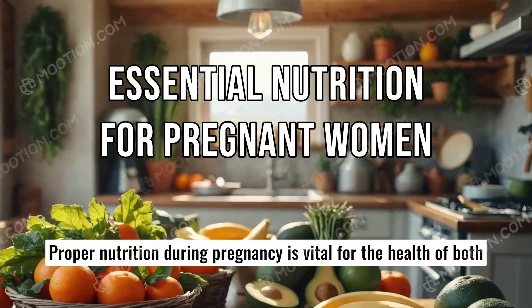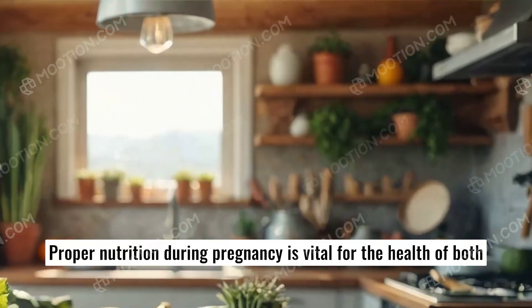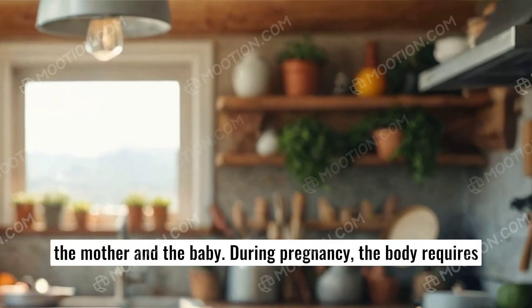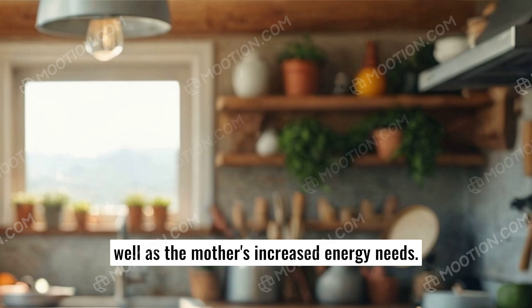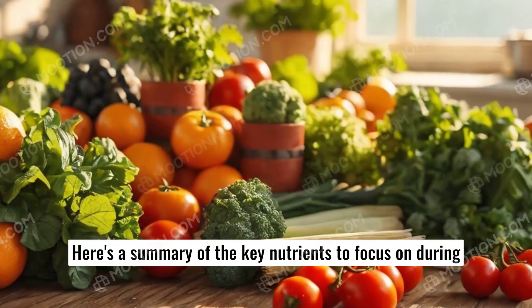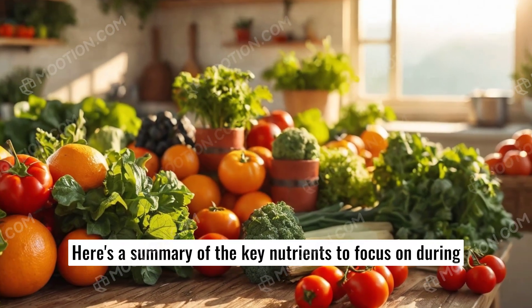Proper nutrition during pregnancy is vital for the health of both the mother and the baby. During pregnancy, the body requires extra nutrients to support the baby's growth and development, as well as the mother's increased energy needs. Here's a summary of the key nutrients to focus on during pregnancy.